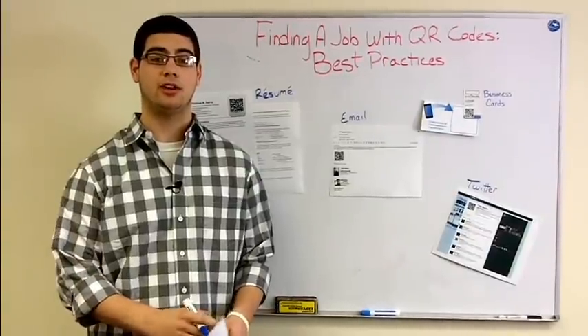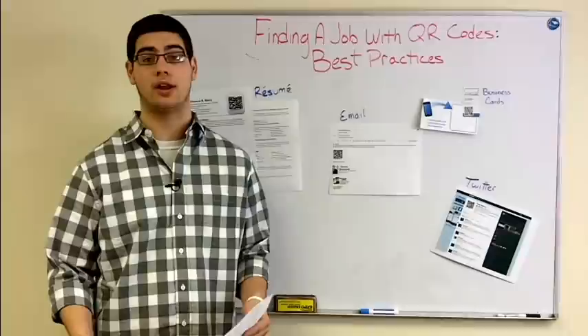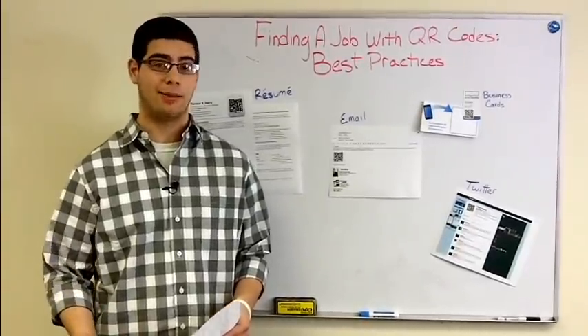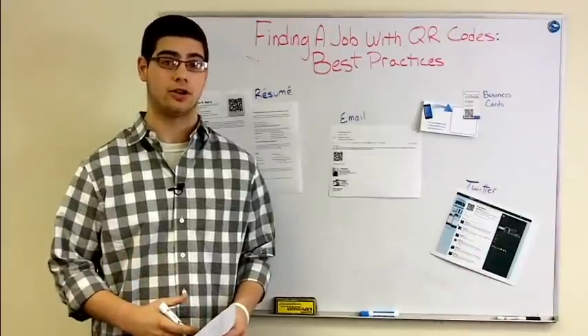Hi, my name is Lou Simaglia with Grow Socially. We're really excited to be rolling out a new product called Mobile Resume. If you're a college student who's looking to enter the job applicant pool and you're looking for that bit of separation, this is the service for you.